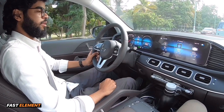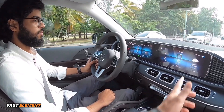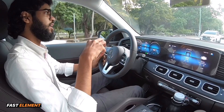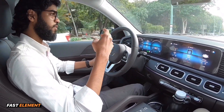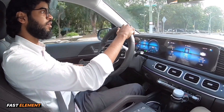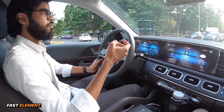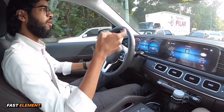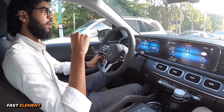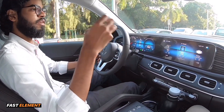El hecho de tener estas dos pantallas ha aumentado mucho la sensación de comodidad y conexión con el vehículo al momento de manejar. Nos interrumpió la inteligencia del nuevo LED — fue la voz que nos habló. El MBUX es el interfaz a través del cual el vehículo está gestionado. Es un interfaz desarrollado y diseñado por Mercedes-Benz en el cual intervienen las dos pantallas que tenemos enfrente y podemos hablar con el vehículo.